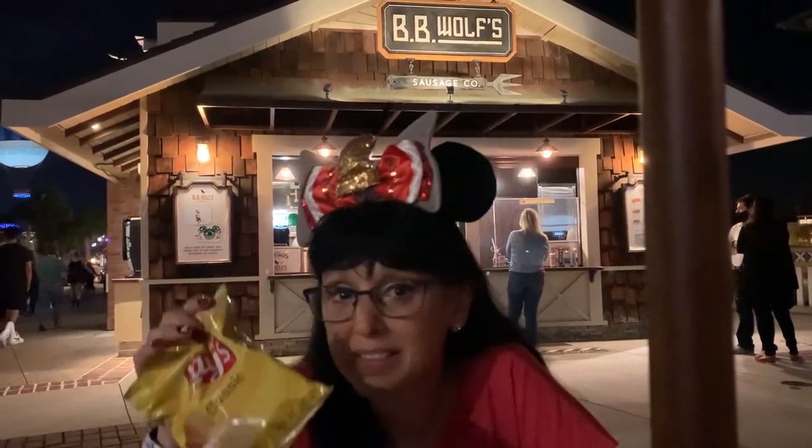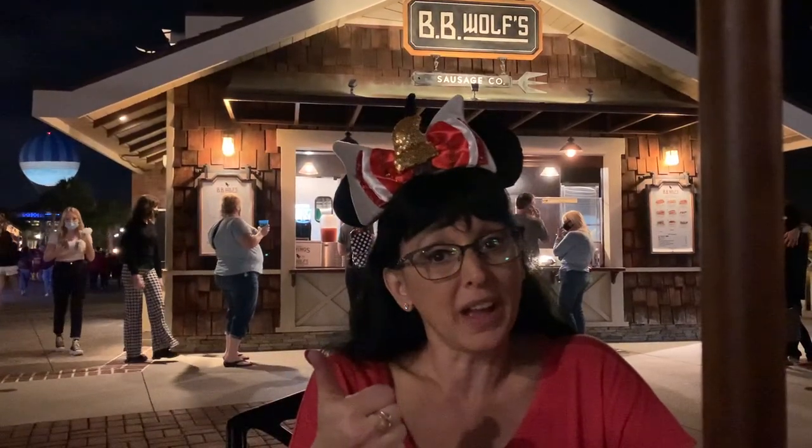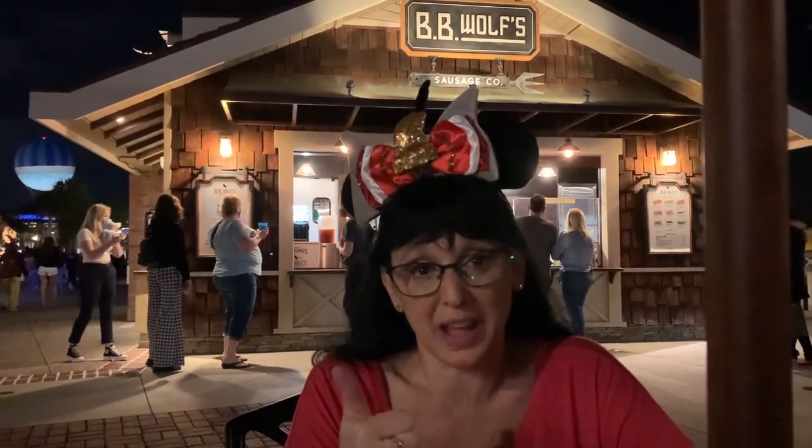Every hot dog you order comes with a bag of chips — it's all Lay's chips, which is fine and it's Nicholas's favorite anyway, so he was happy. It does not come with a drink, so you have to order that separately. Overall, it's a thumbs up from us for BB Wolf's and we're definitely coming back.